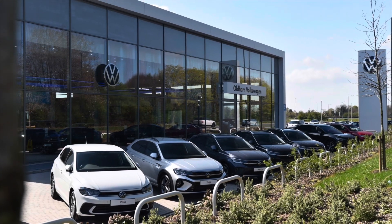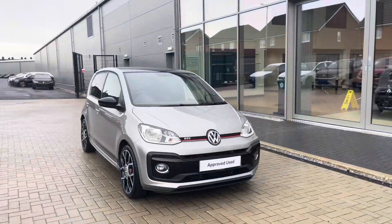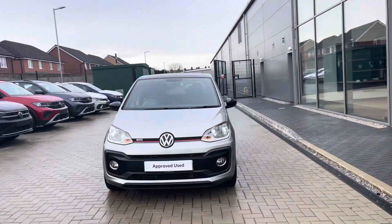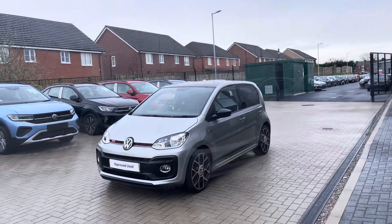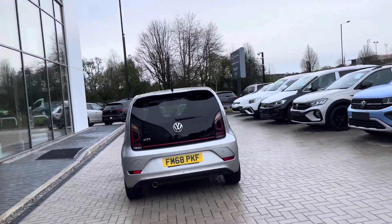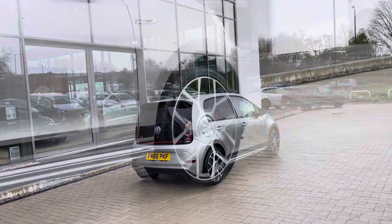Hello from Olden Volkswagen, my name is Dylan and today I'm going to be showing you around this approved used Volkswagen vehicle. The GTI 1.0L TSI at 115 PS is currently available at Olden Volkswagen in a tungsten silver metallic and black finish. It looks absolutely remarkable as these two colour combinations work hand-in-hand to create a really standout driving experience, and it also has just one previous owner.